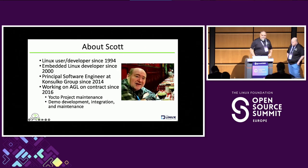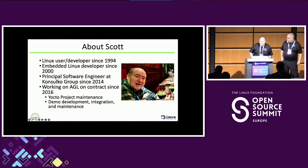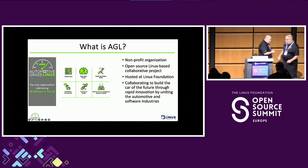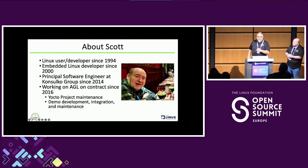I'll let Scott introduce himself. I'm Scott Murray. I recognize a lot of faces in the audience. Long-term Linux user — I've been doing embedded Linux since pretty much 2000. I've been working at Consulco Group as a Principal Software Engineer since 2014, and I've been working on AGL on contracts since 2016. My work on AGL has been a lot of the Yocto project maintenance, demo development, and integration. If you want to talk to Scott afterwards, ask him about beer or whiskey.